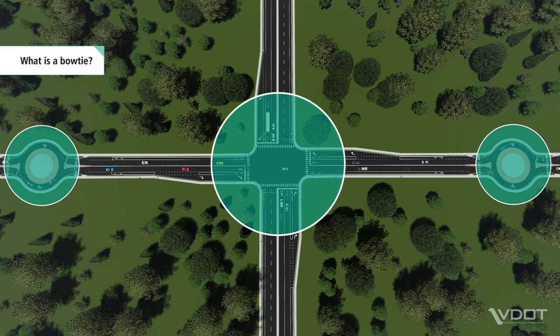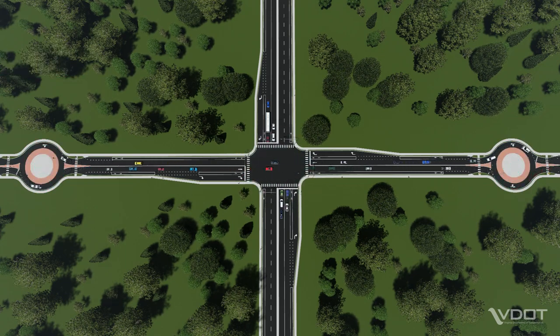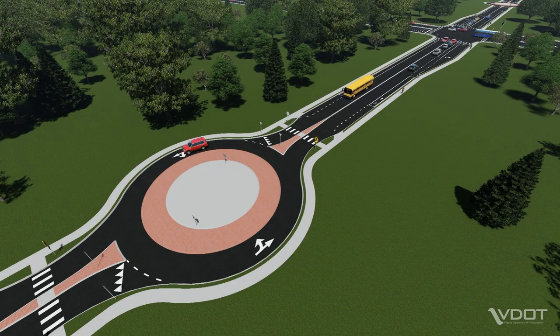At a bowtie, all left turns are completed by making a U-turn at one of the roundabouts. Bowties are designed to accommodate all roadway users, including larger vehicles such as school buses, emergency vehicles and trucks, as well as pedestrians and cyclists.